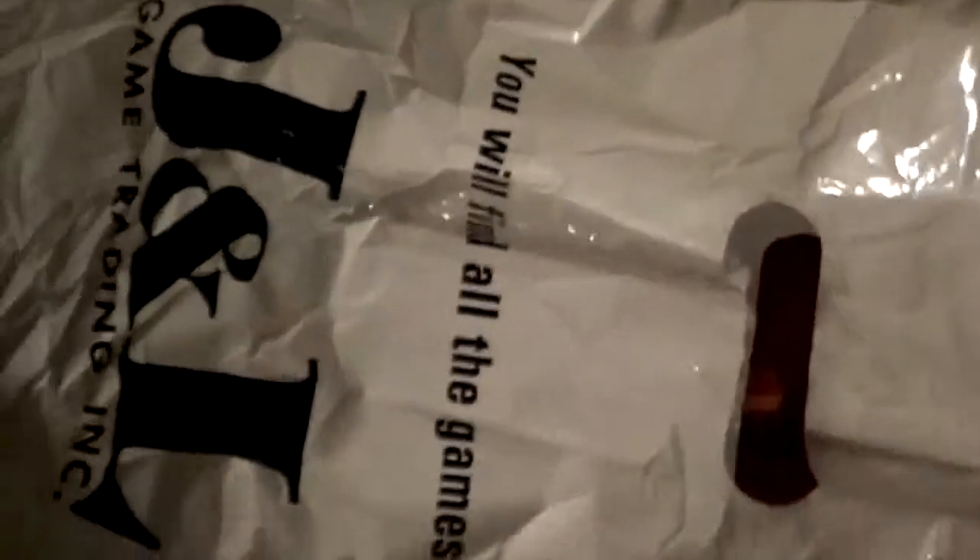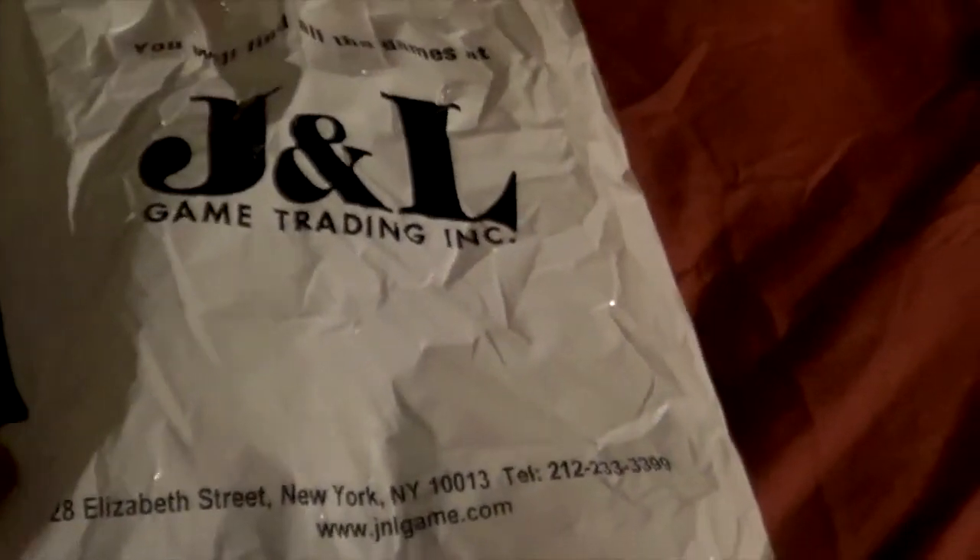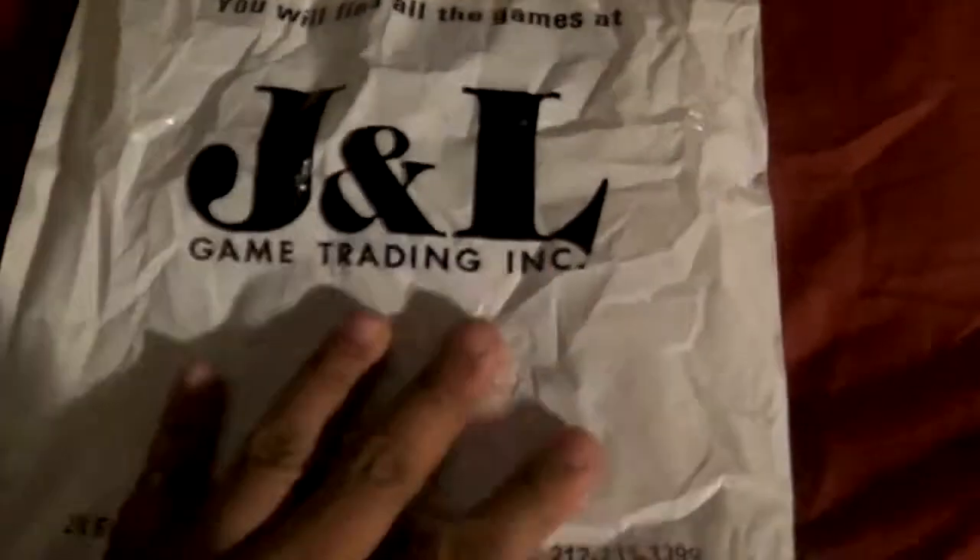What's up everybody, this is GCXBeam and today I am going to unbox a new game that I just bought in New York City from Queen Street, New York, New York.